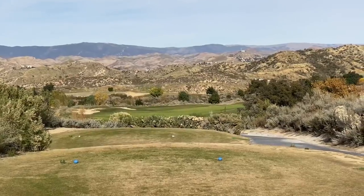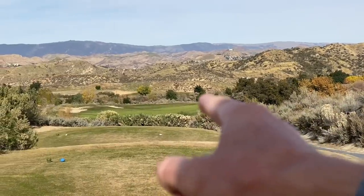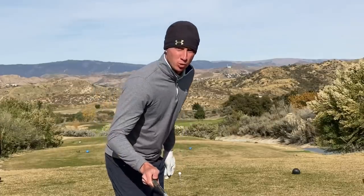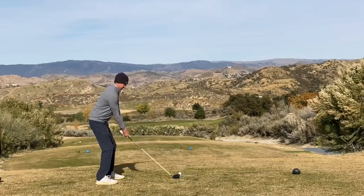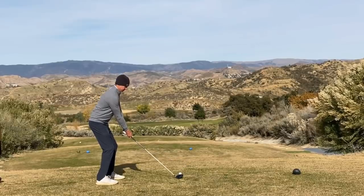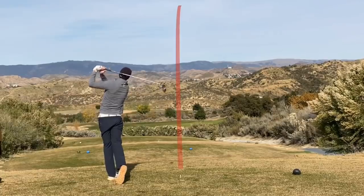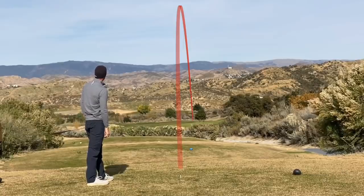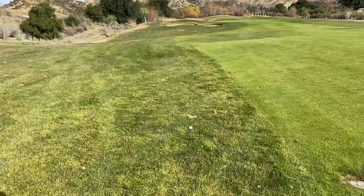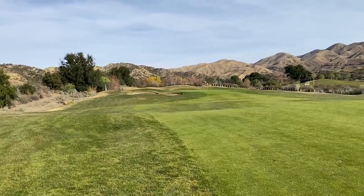Number one, par four, 373 yards, dogleg to the right — green sets off back in there. Our aiming point is going to be that tree, a little into the wind. Tee it high, let it fly. I hit that one well but it is just through the fairway — 90 yards left to a front pin.